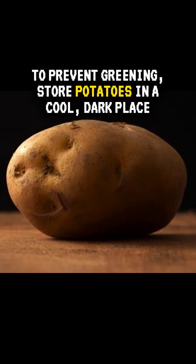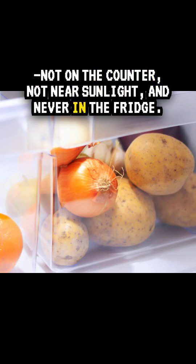To prevent greening, store potatoes in a cool, dark place. Not on the counter, not near sunlight, and never in the fridge.